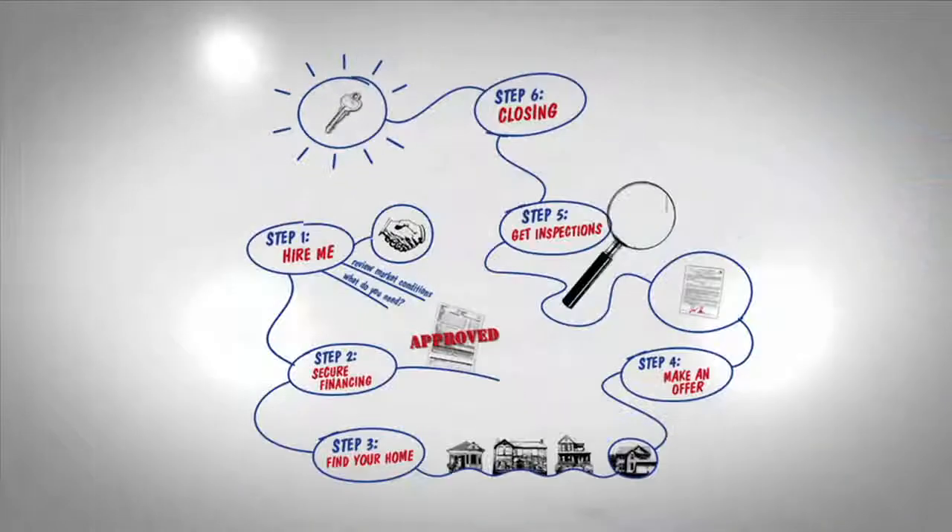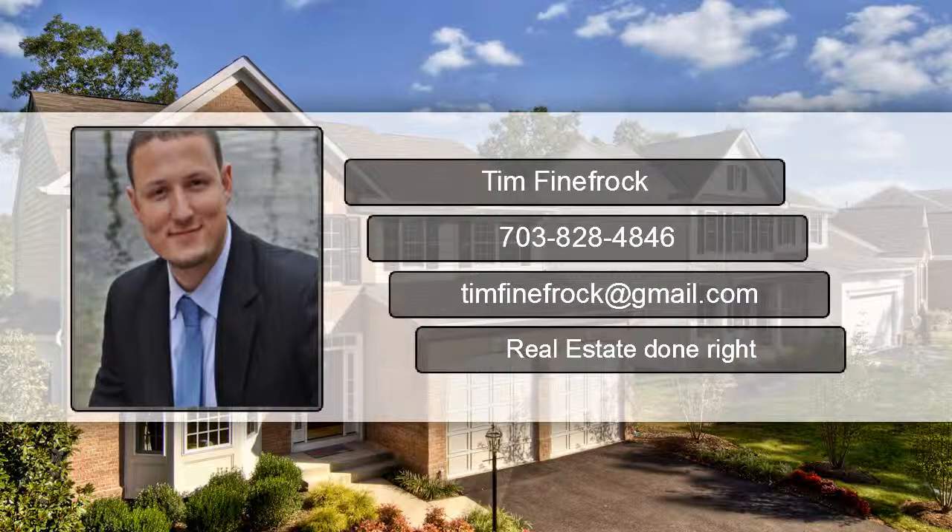So if you're thinking about buying, don't wait. Give me a call today. I'd be happy to sit down with you and go over these steps as well as answer any other questions you have about buying a home. Call or text me today.